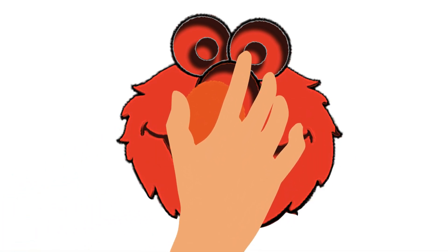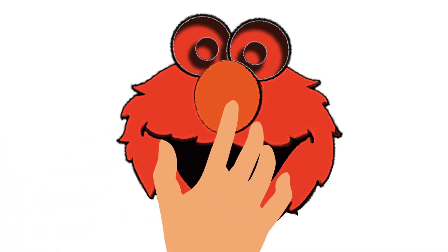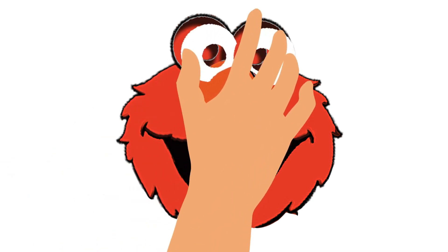Oh, his nose is so big! I am enjoying fixing the pieces! What about you guys? We did it!